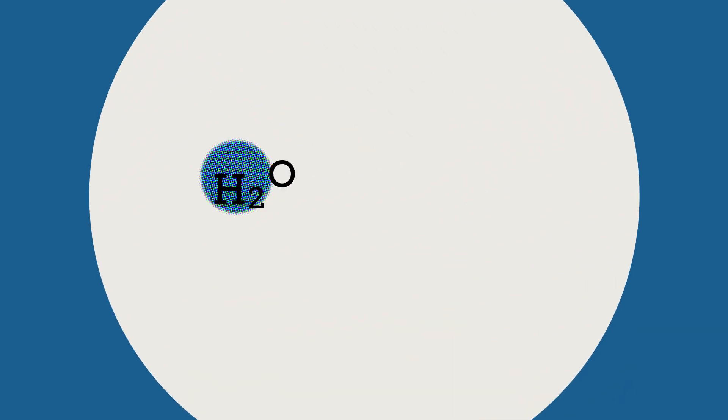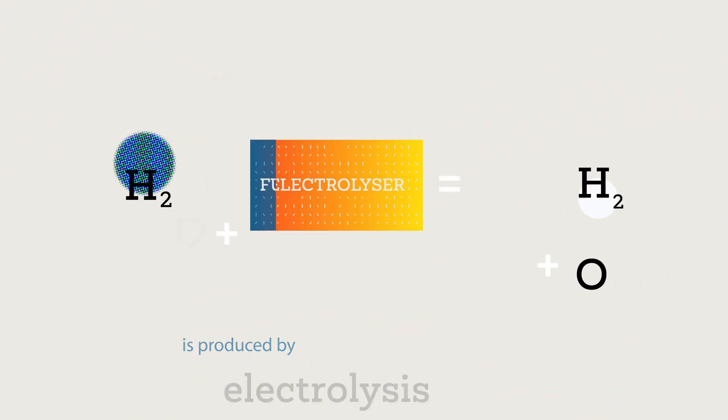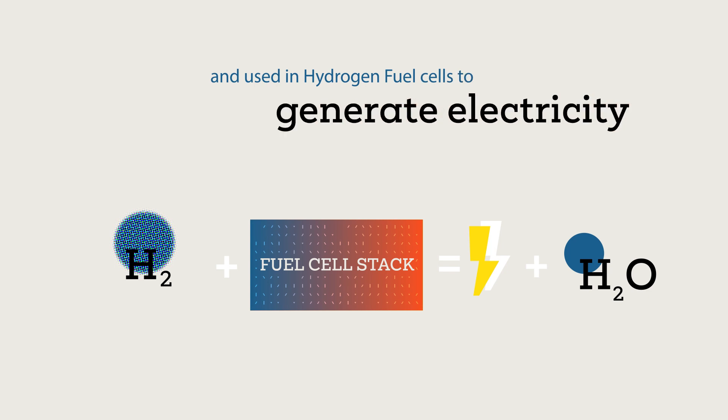Hydrogen, the fuel of the future, is produced by electrolysis and used in hydrogen fuel cells to generate electricity and water.